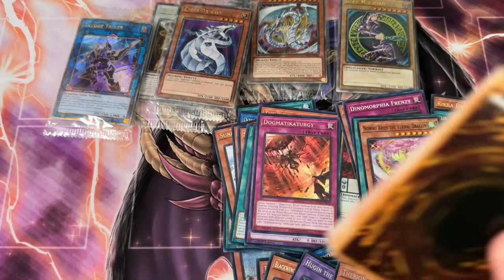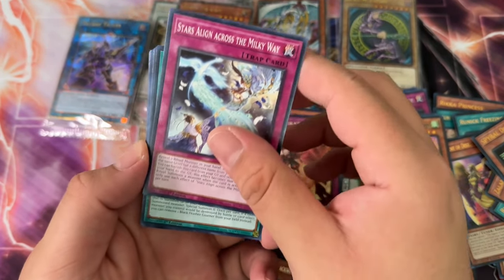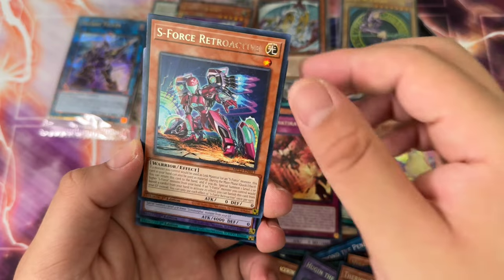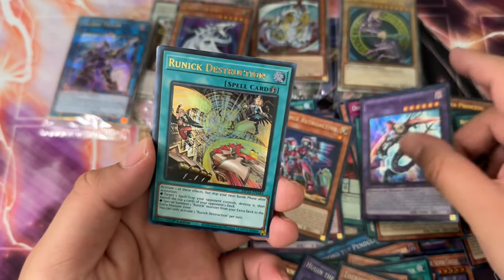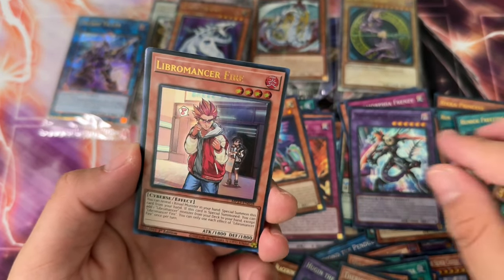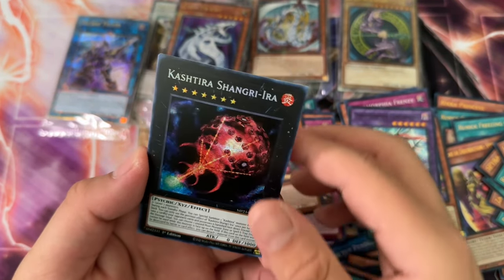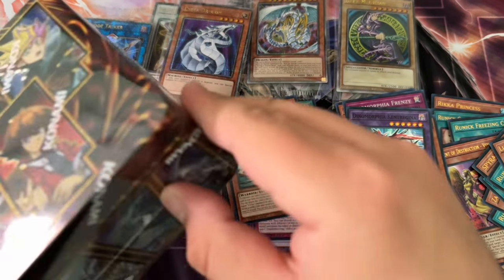A lot of stuff from this era — 2022-2023 — can be summarized as very short-lived. A lot of the arcs of a lot of the cards were very short-lived. Dinomorphia Kent Regina super rare, Runic Destruction ultra rare, Libromancer Fire, Therion Discoliseum secret rare, and then Akashitira Shangira Law secret rare.